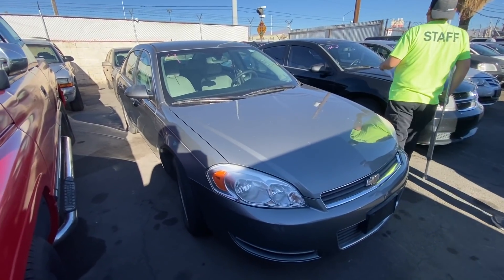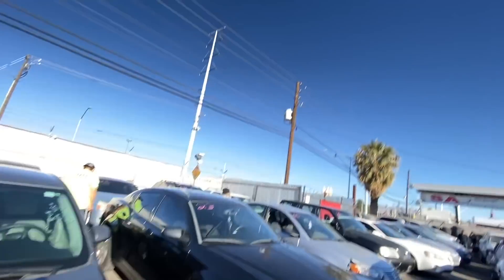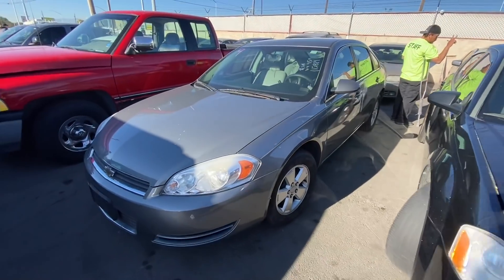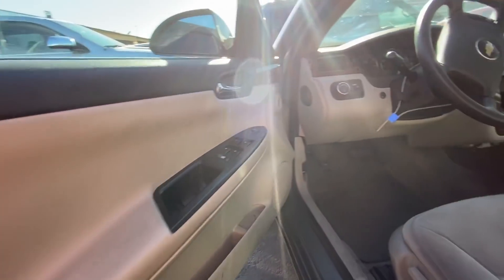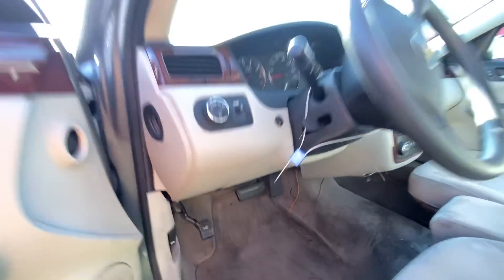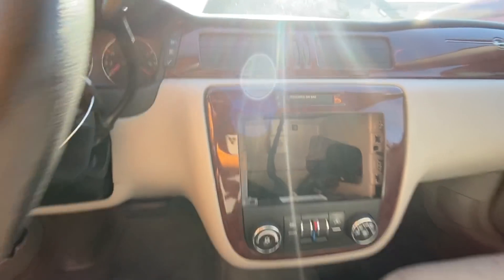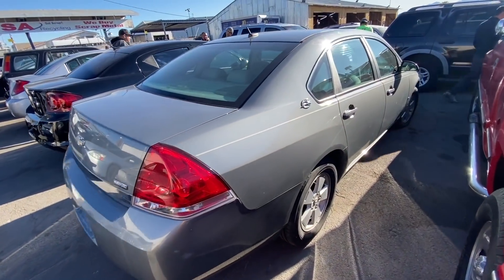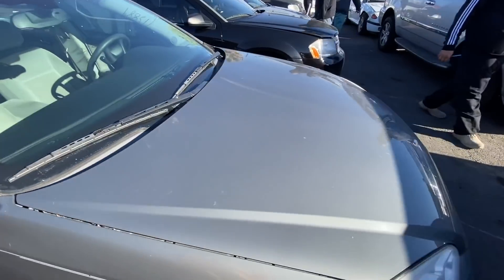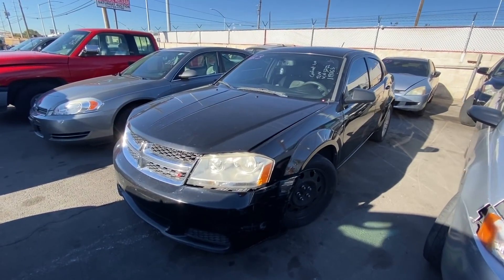Next up, we got a 2008 Chevy Impala, 115,000 miles on the dash. Looks really good. Take a look at the inside — got some wire spliced down there, pretty sure that's for the radio, but the interior does look good, front and back seats intact. All you'd need is a radio to get this thing back going. Body-wise it's looking good, flex fuel. This is a pretty decent Impala — most of the ones here are never this clean, so this will be something we keep on our list.